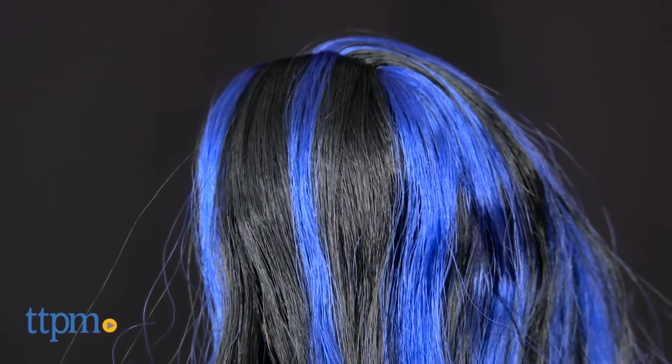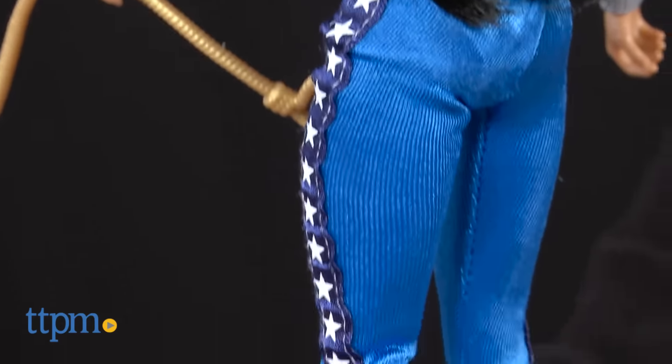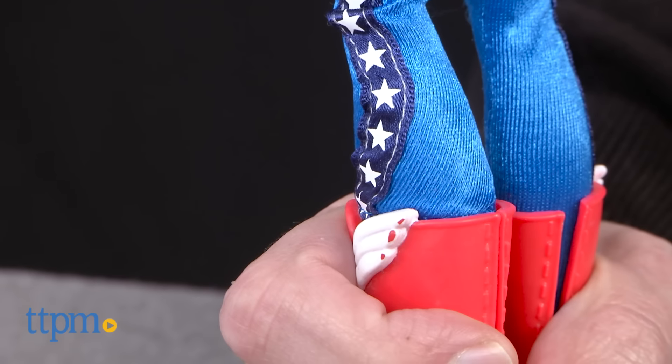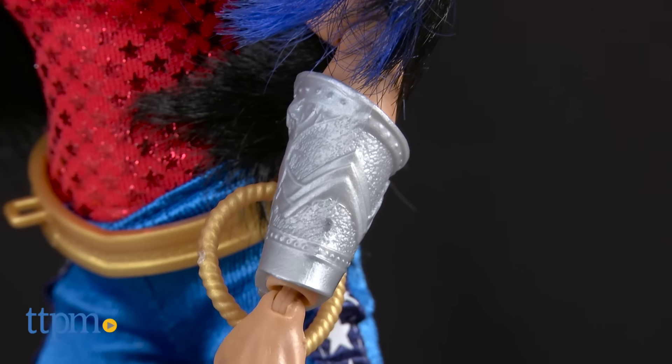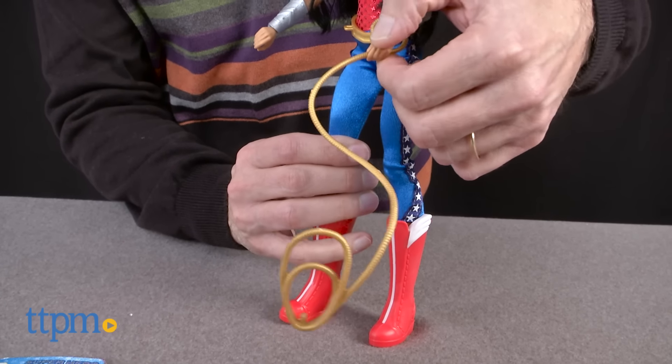Dolls that stand — this is a big trend, and Mattel did this with Wonder Woman and all the superhero girls. Now she has a couple accessories you need to be aware of. She has her bullet deflector and bracelets — watch the bullets go off to the side — and also her lasso of truth.